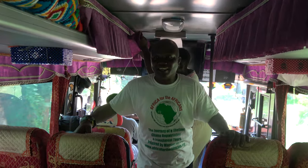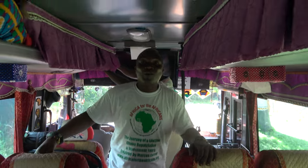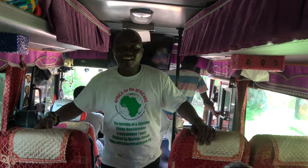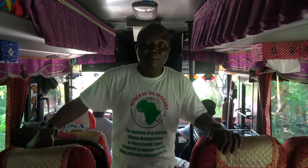Good morning! Hope we all had a good night's sleep. Today our itinerary takes us to the Cape Coast Castle.